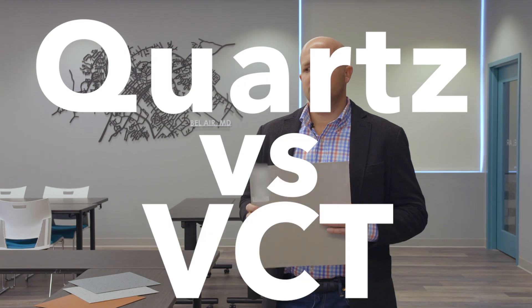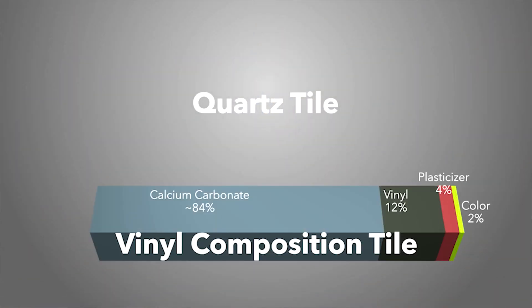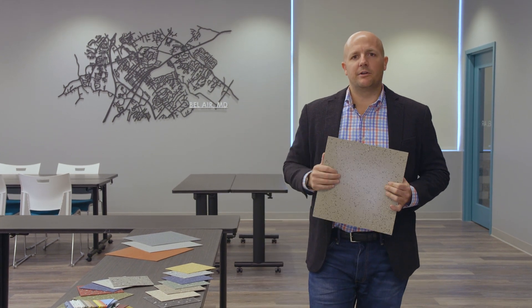Quartz is often compared to VCT — why, and what are the advantages? It's often compared to VCT because of the installation methods, and it really stops there. A VCT product is actually comprised of calcium carbonate, which is drywall. Quartz Tile is made 70% of quartz, which essentially is sand. So when you look at the two materials, it's really just taking out the weak mineral and replacing it with a much harder, stronger, less absorbent material.